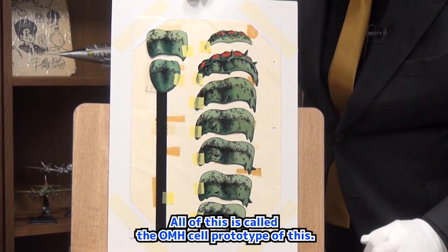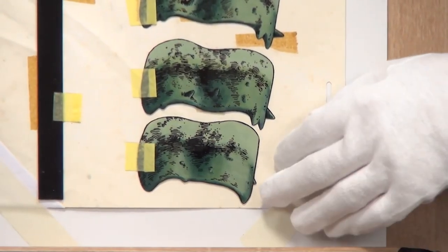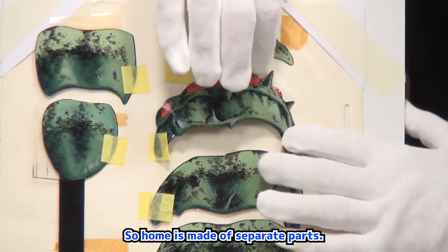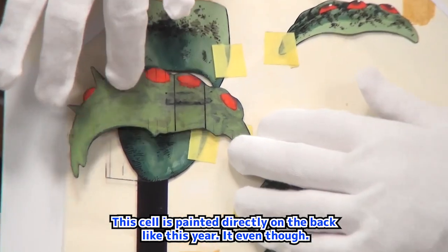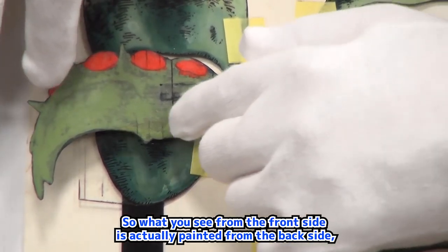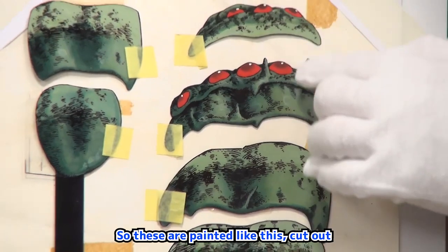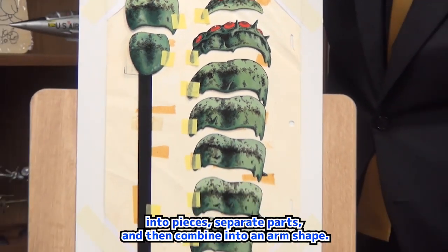This is called the Ohm cell prototype. These are the separated parts — each one is cut from a painted cell. So Ohm is made of separate parts. This cell is painted directly on the back, so what you see from the front side is actually painted from the back side, imagining how the front side should look. Quite an artisanship. These are painted like this, cut out into pieces as separate parts, and then combined into an Ohm shape.